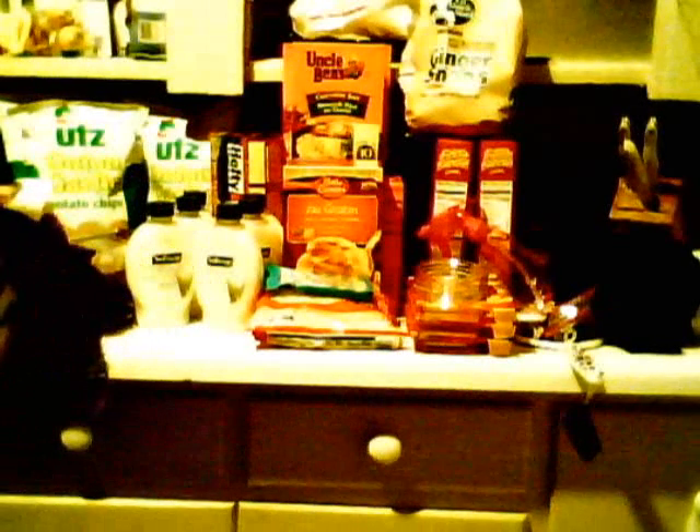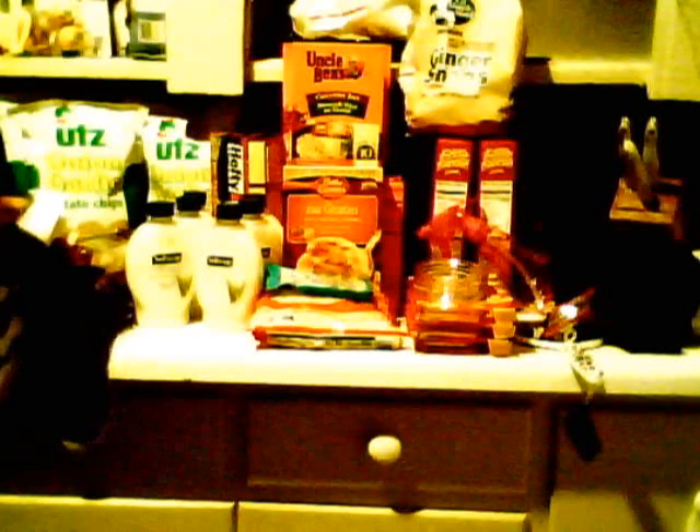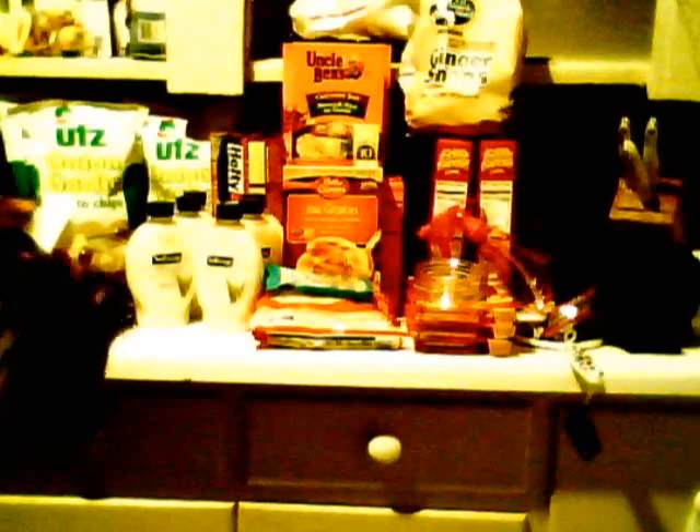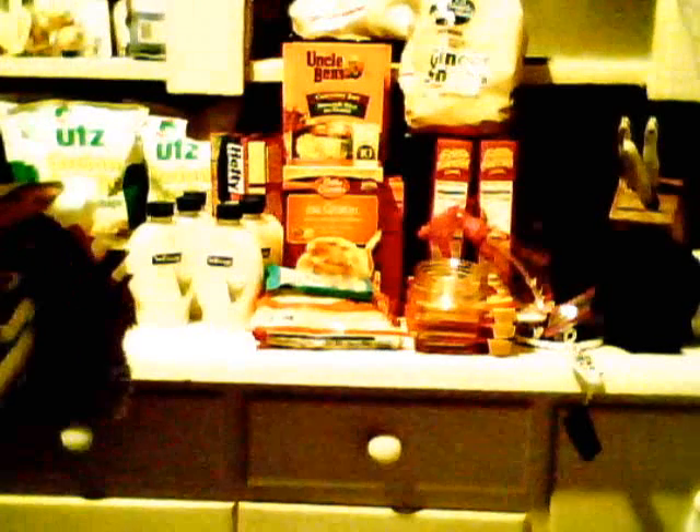Hope you guys enjoyed my haul. I got 60 items and I paid $55.19 after taxes — it was $54 before tax. Hope you enjoyed the haul, thanks for watching. Hope you're having a great day — tomorrow's Sunday, happy Sunday guys. I'll probably be posting this video tomorrow. Hope you're having a wonderful weekend and a great start to the week. I will see you guys later. I'm Nicole signing out. Bye.